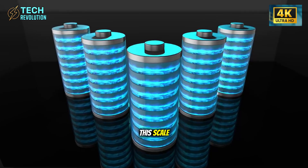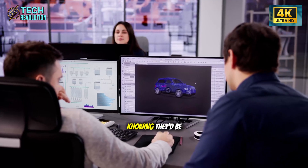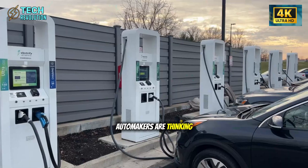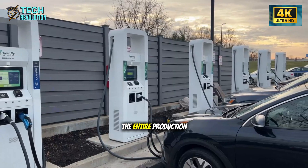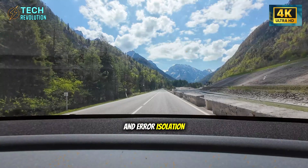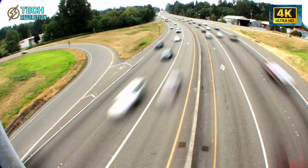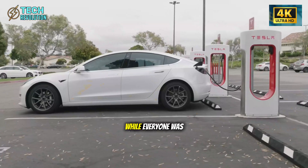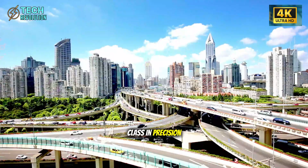Those machines sit on reinforced concrete slabs with vibration-absorbing plates, because at this scale even microscopic shifts can cause defects. Tesla engineered this line knowing they'd be running it 24/7 for years. The entire production line is divided into five independent modules, each with its own buffer system and error isolation. If one module stops for maintenance or calibration, the other four keep running — something Toyota has been trying to achieve for decades.